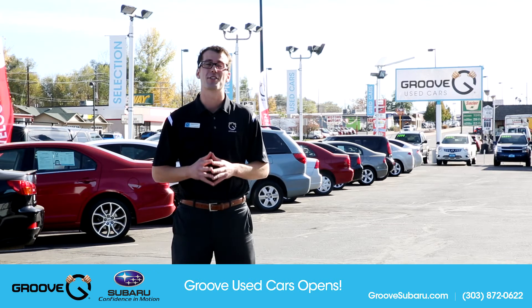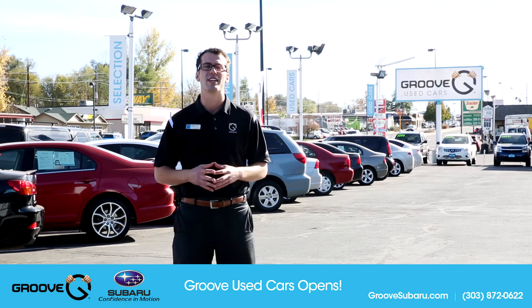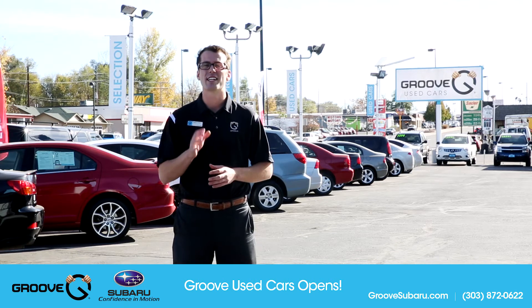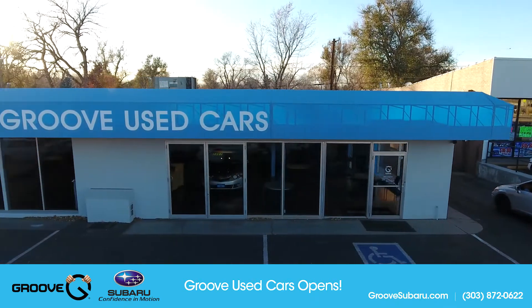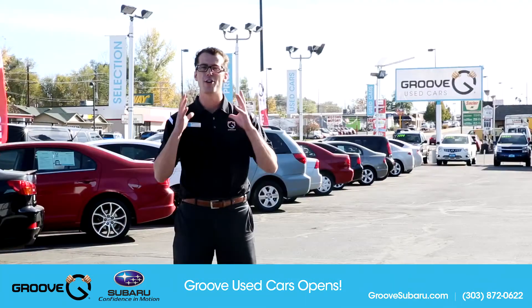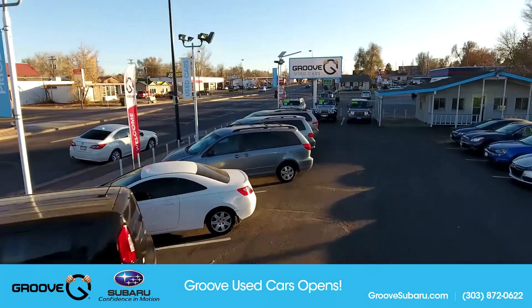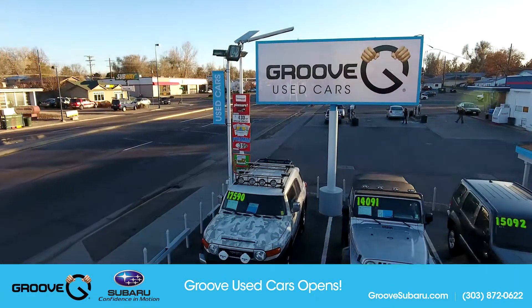Unfortunately, with all that success, we've kind of started to run out of space, so we had to open up a secondary location just for our used vehicles. Now located at 4651, just a few blocks north of our South Broadway location at 5300 South Broadway, we have our new Groove Used Car Dealership.